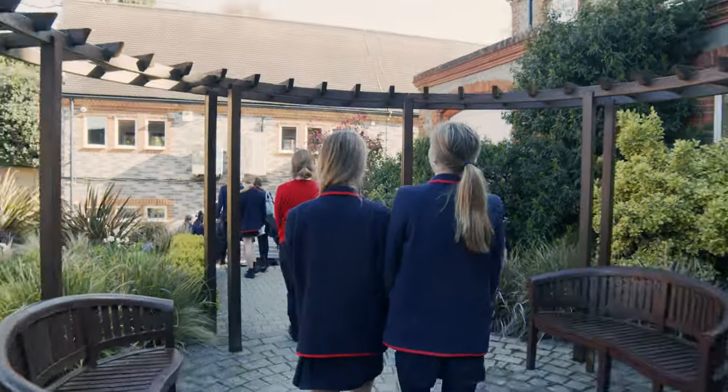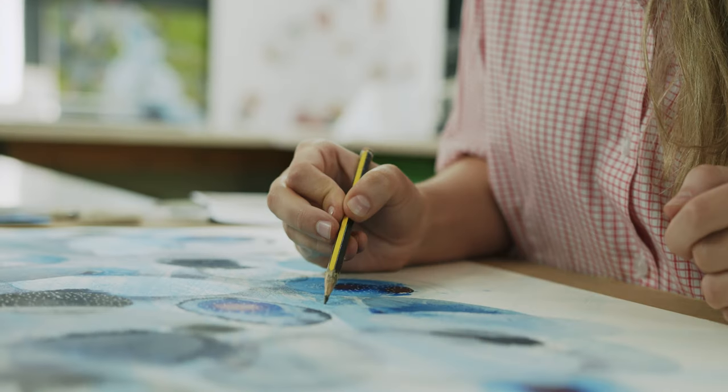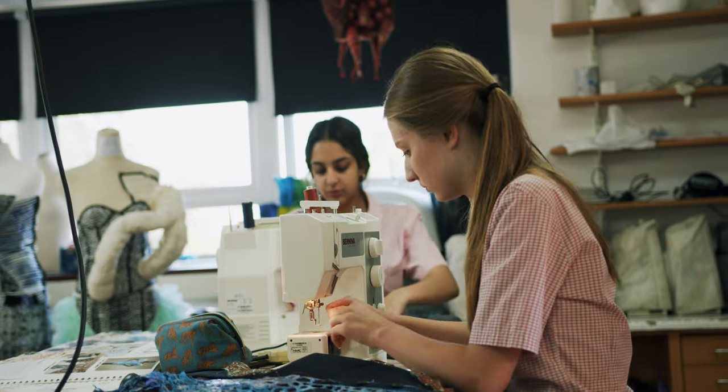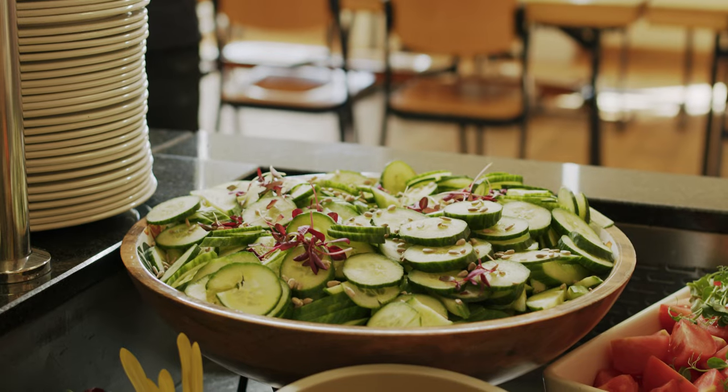Having passed computer science and our food tech room, I'm now in the art department, a thriving part of the school. The girls get the opportunity to work with an enormous range of media. Their carousel in Key Stage 3 gives them a fantastic foundation. Girls can choose fine art or textiles at GCSE, and fine art, textiles, or photography at A-level, which gives them the platform to go on, as many of them do, to fantastic careers within the creative arts.